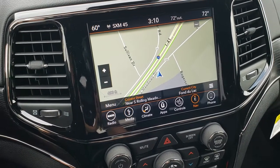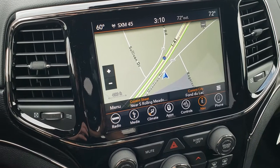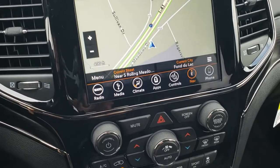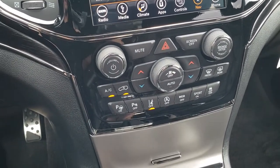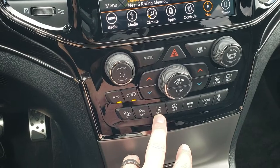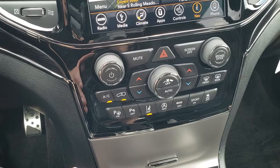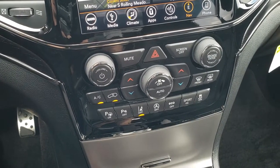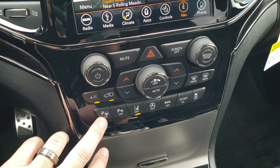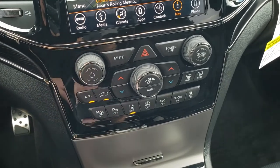This is the 8.4 4C radio. The 4C radio means you get Android Auto and Apple CarPlay capabilities. You get the gloss black finish on the dash, as well as the woodgrain trim. Dual climate control. This is your lane departure warning — when you go outside the lanes on the road, it'll alert you through a tug in the steering wheel or a warning light. You also have perpendicular and parallel park assist right here.